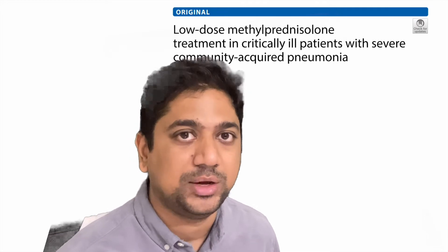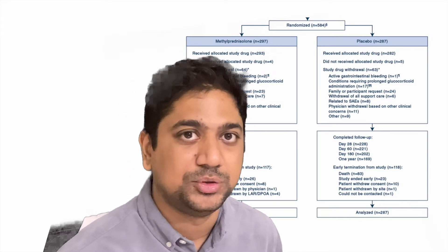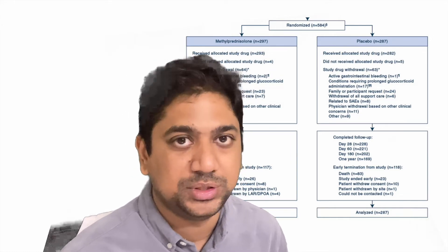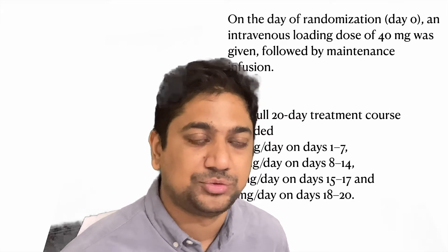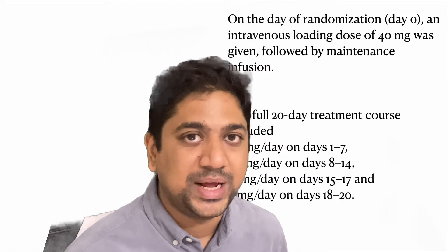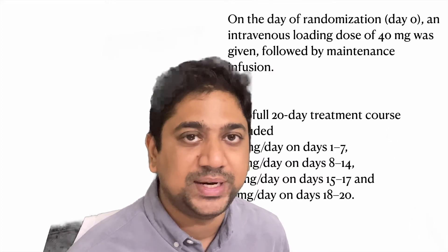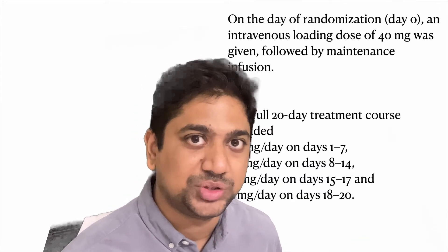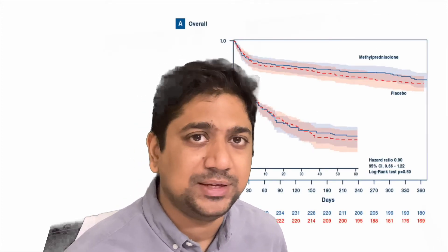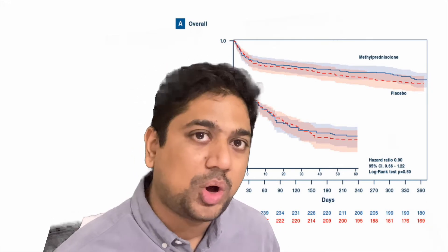The second study was conducted in community-acquired pneumonia using low-dose methylprednisolone. They randomized around 4,000 patients and included 587, split equally into a methylprednisolone group and a placebo group. On day 0, patients received 40 mg infusion; days 1–7, 40 mg; days 8–14, 20 mg; days 15–17, 12 mg; and days 18–20, 4 mg. This was a fixed dose without body-weight correction. In the end, they found no significant change in mortality or complications.